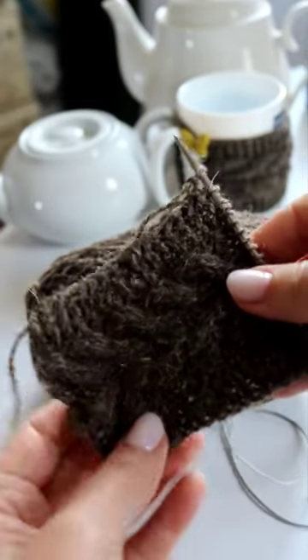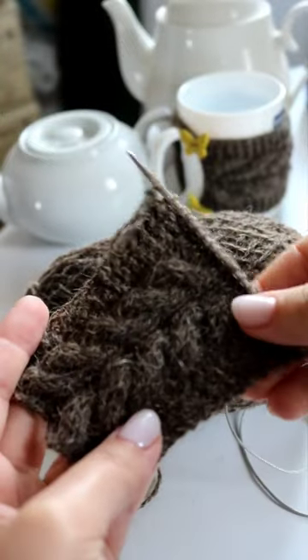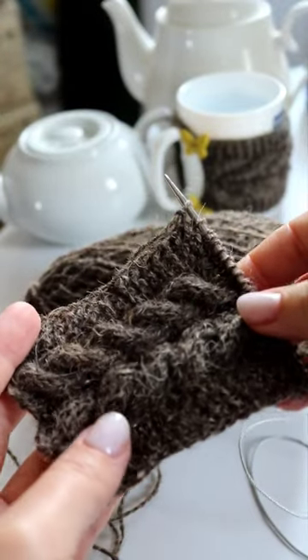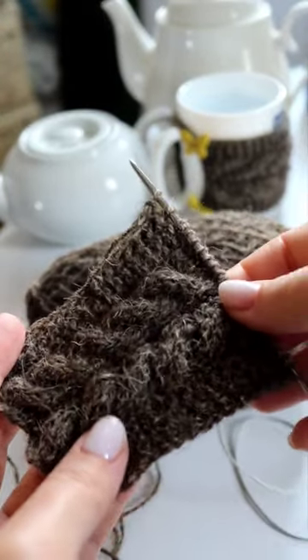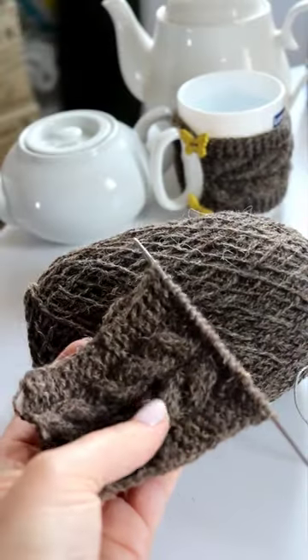Currently knitting a cup warmer for my Etsy shop. This cup cozy is made of 100% wool, without chemical treatment of yarn.